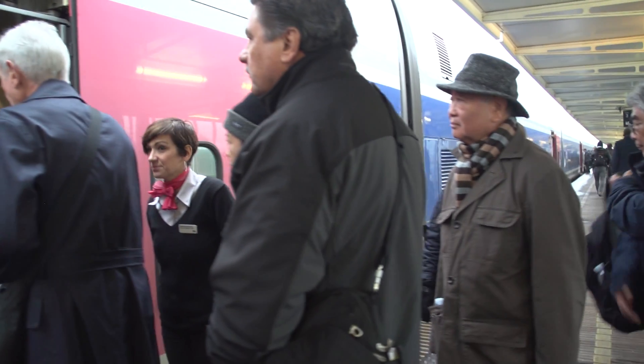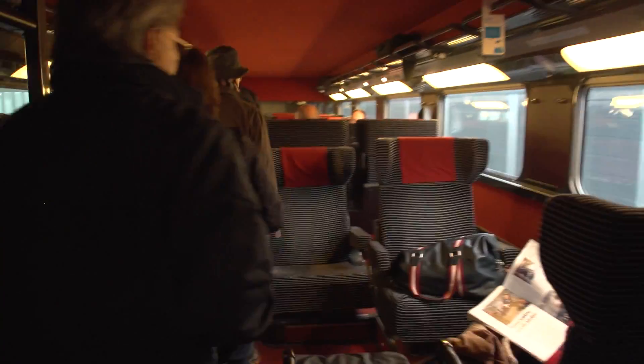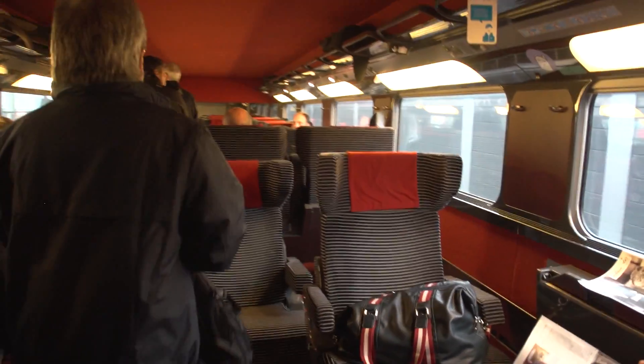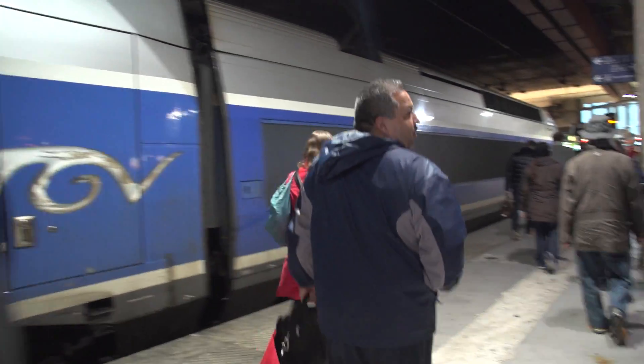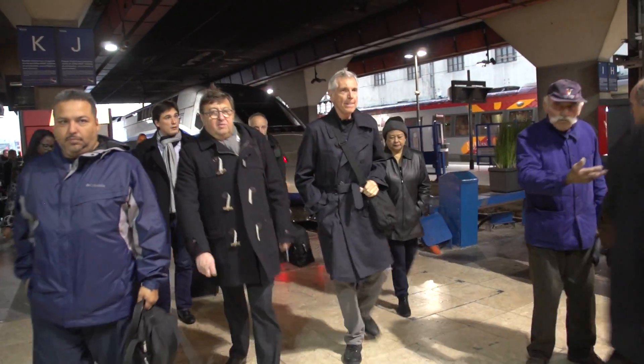We'll catch the 9 a.m. departure for Marseille, and it only takes 30 minutes of travel time, so it's really fast and so comfortable in the TGV. On the other hand, you could go on the slower train directly from the other train station in Avignon Center.